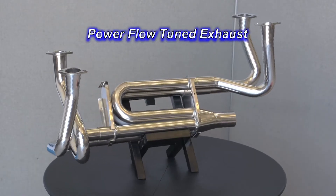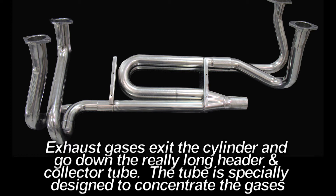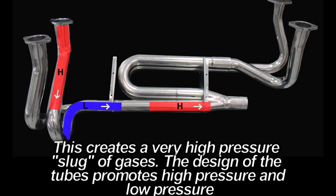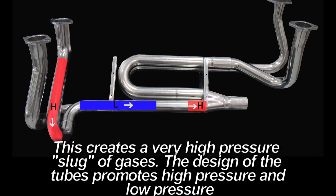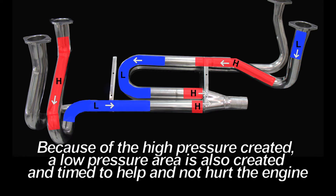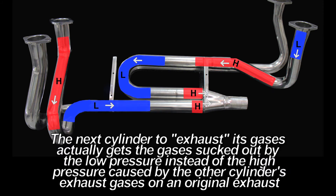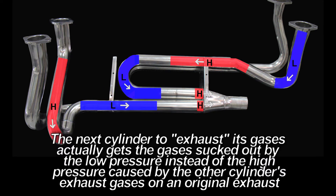A Power Flow Tuned Exhaust System is designed to be up to 95% efficient, because it sends each cylinder's exhaust gases down a long, individual tube with specific length and diameter, resulting in improved cylinder emptying instead of fighting the other exhaust gases. The science behind exhaust tuning is optimizing high pressure to work for you by creating a low pressure at the exhaust valve, so the combustion fuel and air is literally sucked out.